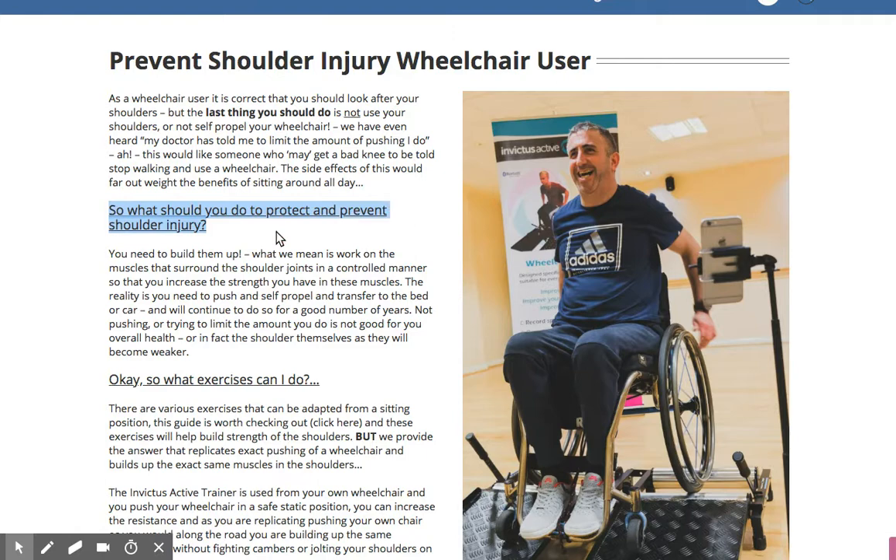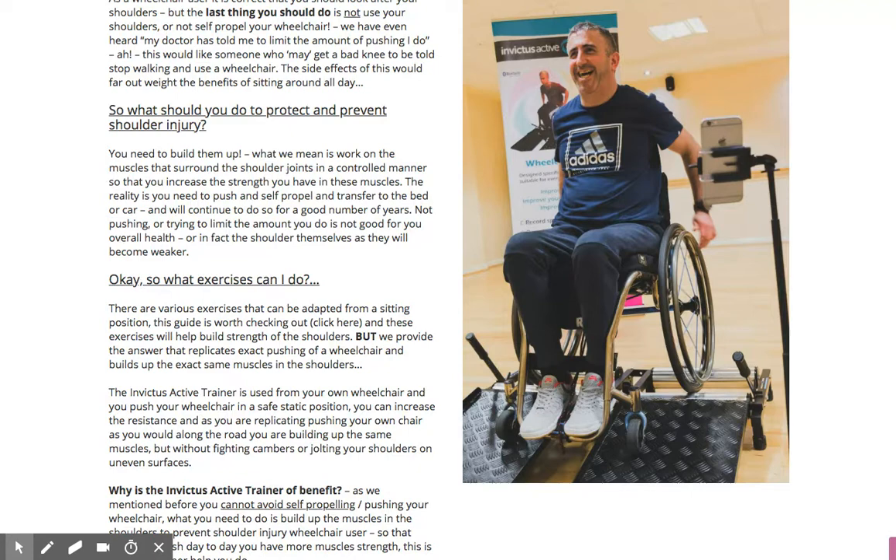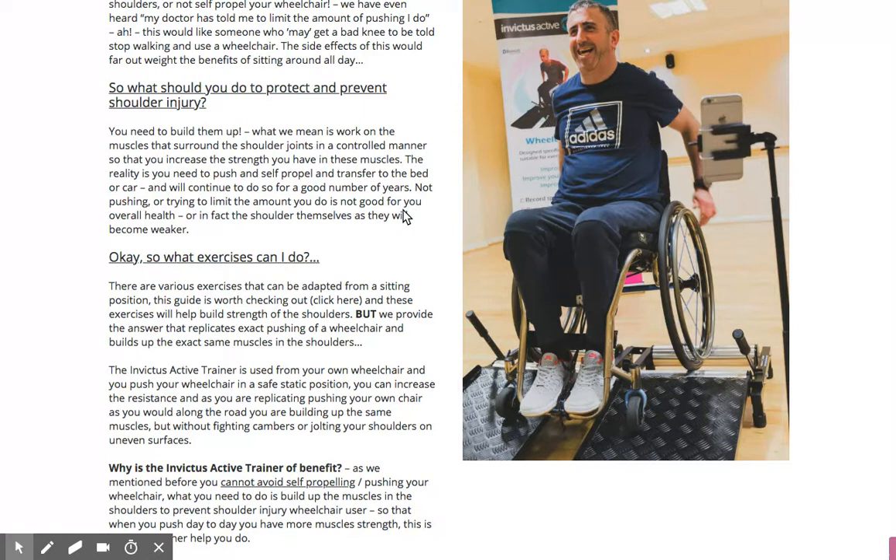What should you do to protect and prevent? Our Invictus Active trainer has been used across multiple universities and clinics, helping people in a safe, static environment to build and protect the shoulders — no cambers, no bumps in the road. You're building the exact muscle strength used in self-propelling, so your shoulders can cope with day-to-day wheelchair use. Often the cause of a shoulder injury is weak shoulders when you go to transfer or get in the car — things you simply can't avoid.